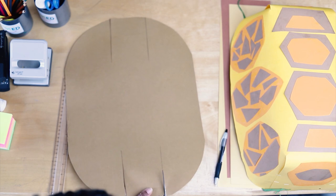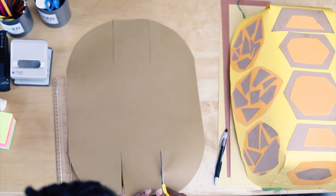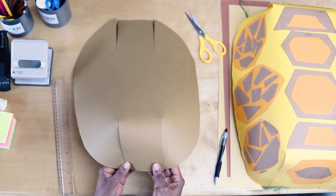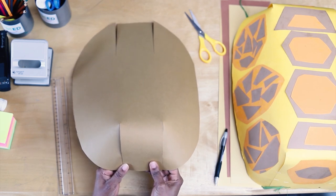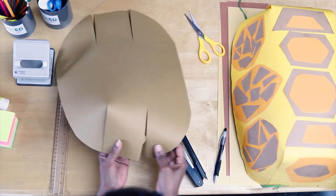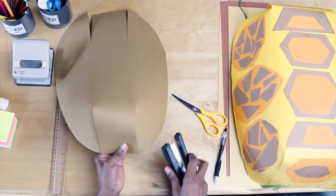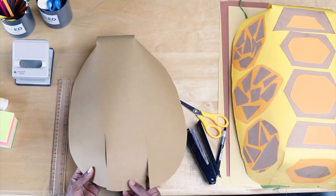I'm sure you're wondering why we're cutting — you're going to see in a moment! When I fold it over and fold it again, can you see a dome shape forming? We're going to need staplers to hold them together. We're going to do the same thing on the other side.